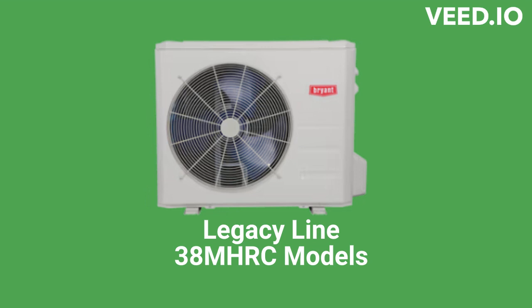The Legacy Line 38M HRC models are air conditioners with a 17.5 SEER rating, while the 38M HRCQ models are heat pumps with a 19.8 SEER. They are available in either 115V or 208/230V systems and are used with the high-wall indoor units.